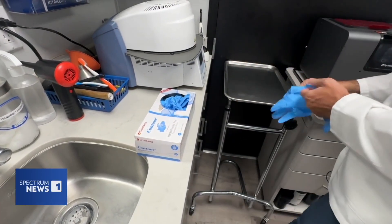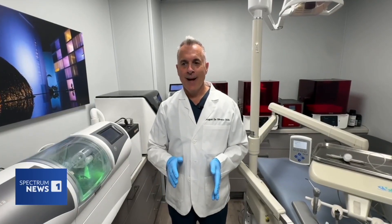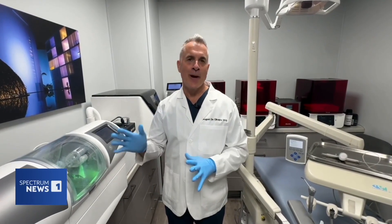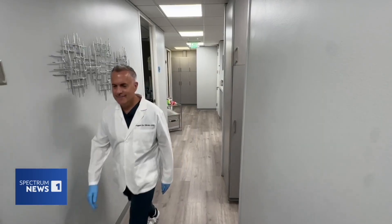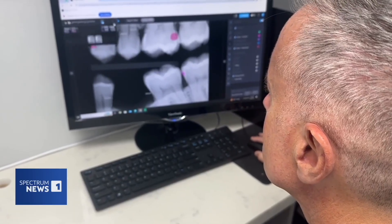He's seeing major changes in the dental industry for the first time in his career. What I learned in dental school basically could not have prepared me for the changes. Dr. August de Oliveira has been a dentist for 27 years, and he's embracing the growth of technology in the dental field because he knows he's not perfect. There's been a few cavities that I've missed as a human.